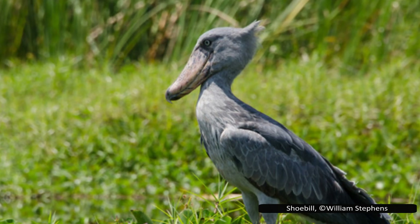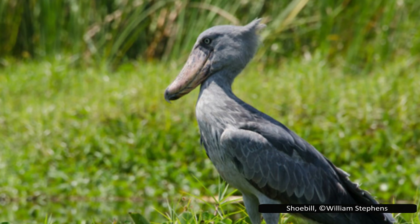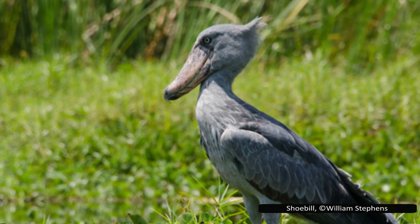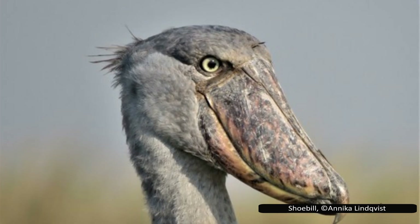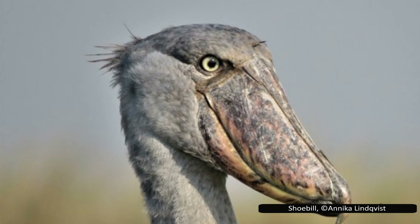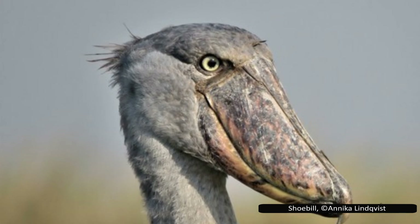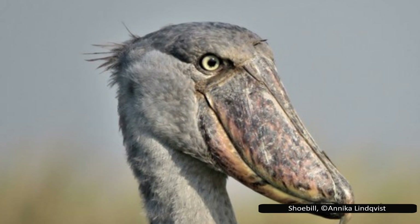Protecting them means more than just conservation — it means awareness. If this video sparked your curiosity, don't let it stop here. Share it, talk about it, and keep learning. The more people who know about birds like the Hammerkop and the shoebill, the better chance we have to ensure they're still here for generations to come. Thanks for watching. If there's another fascinating species you'd like to learn more about, let me know in the comments below.